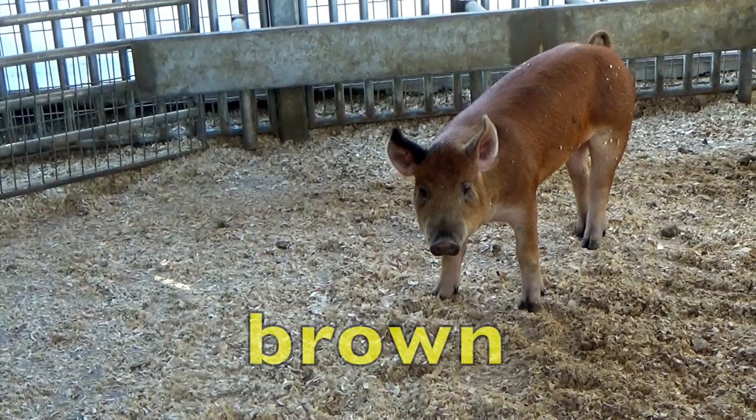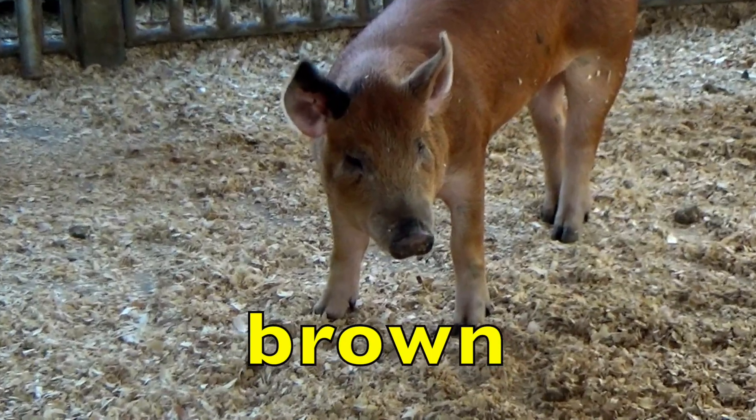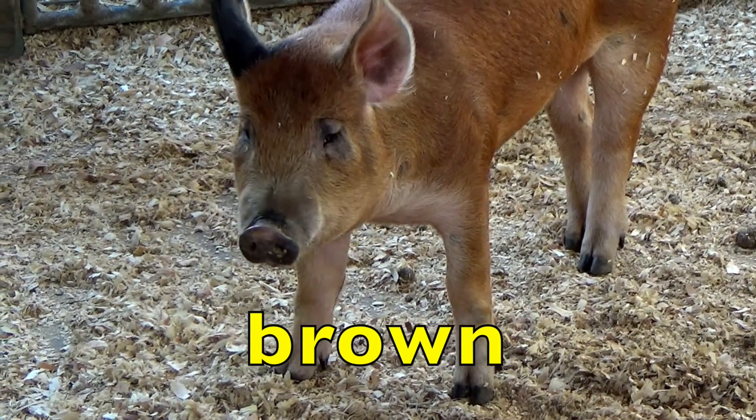Learn colors. Look at this cutie. What color is this little pig, boys and girls? Brown. Say brown.